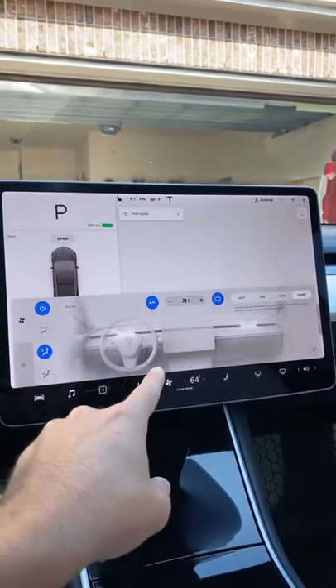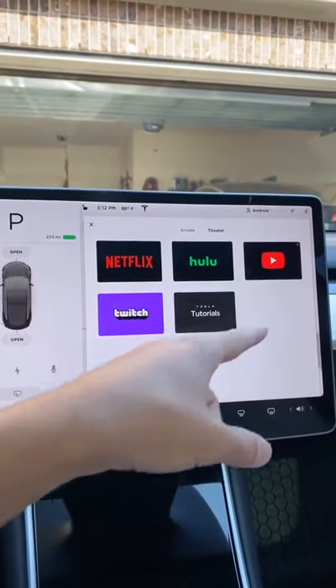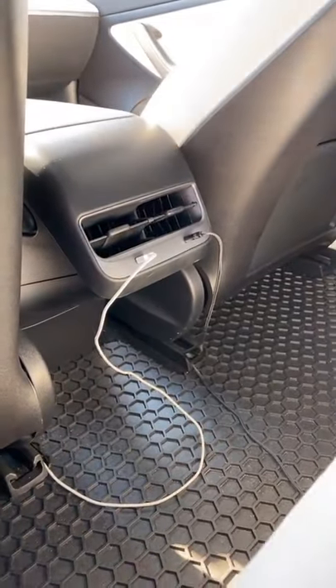So if you're camping in your car it will leave the AC on. You also have access to your entertainment like Netflix, Hulu, YouTube, or Twitch, and even any of the video games. It will also leave the power on for the USB plug so you can charge your phone.